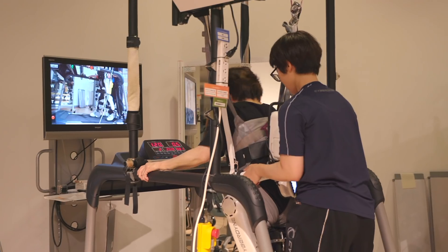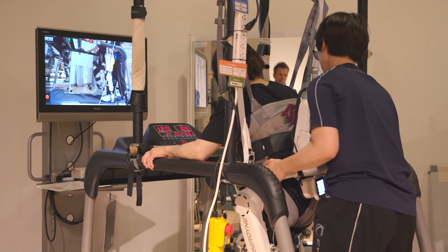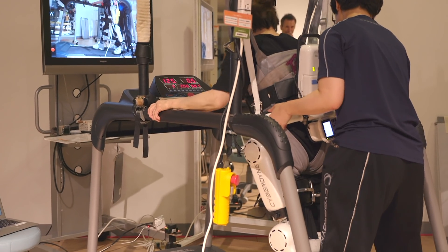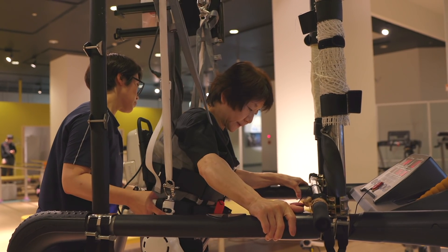This is someone who couldn't walk when they came in and now they're walking. Mitsuko Negashio suffered from polio when she was a child, which left her in a wheelchair until now.